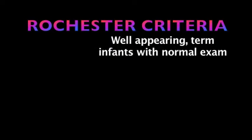Let's begin with the Rochester criteria — the older of the two criteria we're discussing today. The Rochester criteria looked at well-appearing term infants with a normal exam. Term infant is really important here because this is what they studied when developing this criteria. They did not include, for example, a 32-weeker who stayed in the hospital an additional three to four weeks. So in order for the criteria to be valid, you have to apply it strictly.